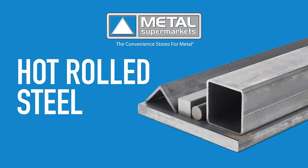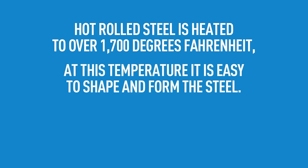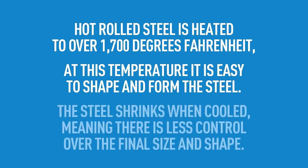Let's start with hot rolled steel. Hot rolling is a mill process which involves rolling the steel at high temperatures, over 1700 degrees Fahrenheit. This makes it easier to shape and form the metal. The steel is then cooled, which causes it to shrink. This means there is less control over the size and shape of the finished product. This is part of the reason hot rolled steel is typically cheaper than cold rolled steel.